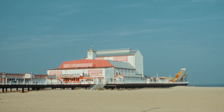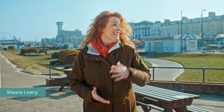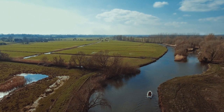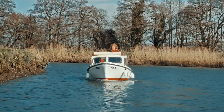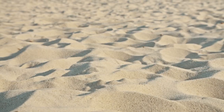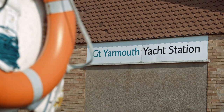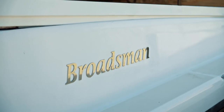Great Yarmouth is Norfolk's premier seaside resort where you can soak up the sun on the Golden Beach, go and visit the arcades and the amusements on the Golden Mile, experience the circus or explore this unique and historic town. If you fancy a change from the peace and tranquility of the waterways, Great Yarmouth is a great place to visit. The Broads Authority has a yacht station here so you can include it as part of your holiday.